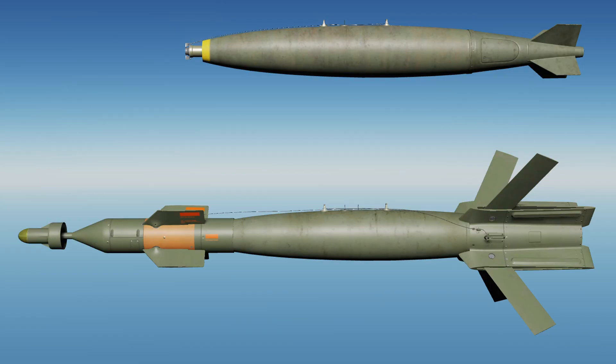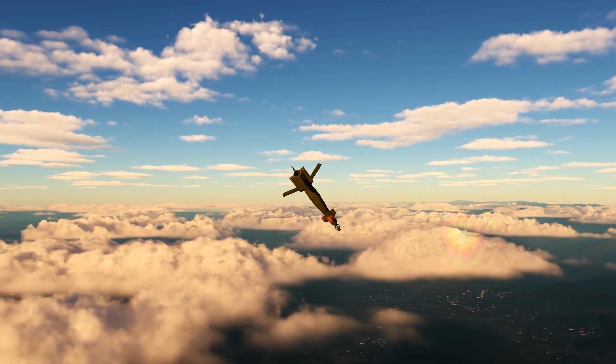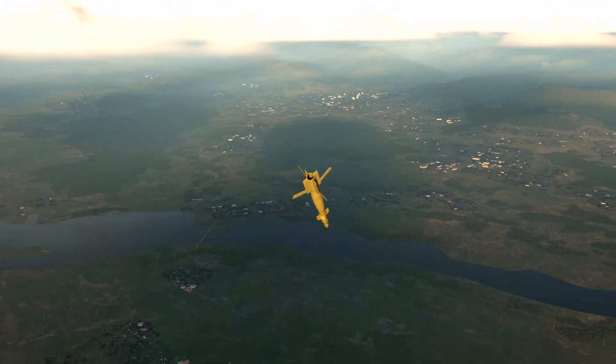Laser guided bombs are general purpose bombs that have been fitted with a computer control group, guidance canards and a wing assembly attached to the ARF section. They are unpowered but manoeuvrable free fall weapons that use a semi-active guidance system to detect and track a target designation laser energy spot.